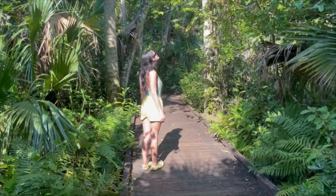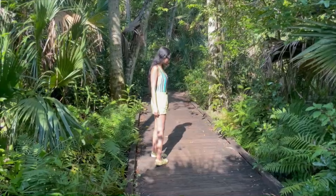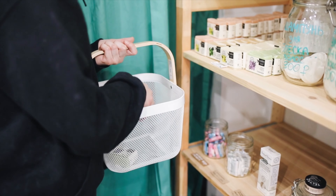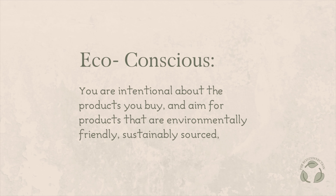Over the past year, I've been trying to shift my lifestyle into a more eco-conscious one. When I say eco-conscious, I mean that you're being intentional about the products that you buy — you aim for products that are environmentally friendly, sustainably sourced, and free from harmful chemicals.